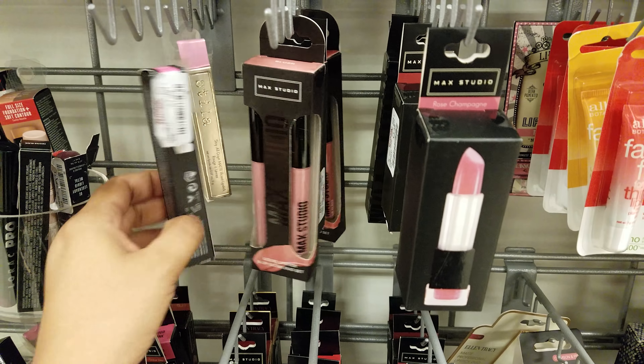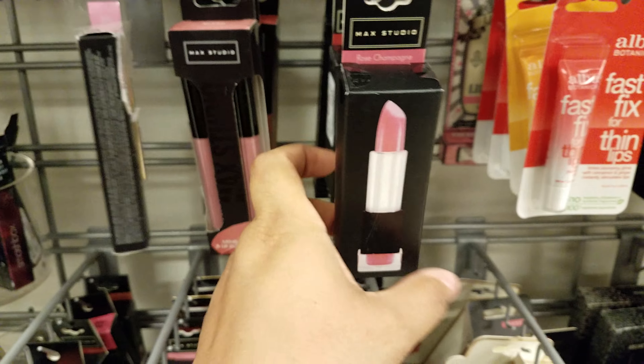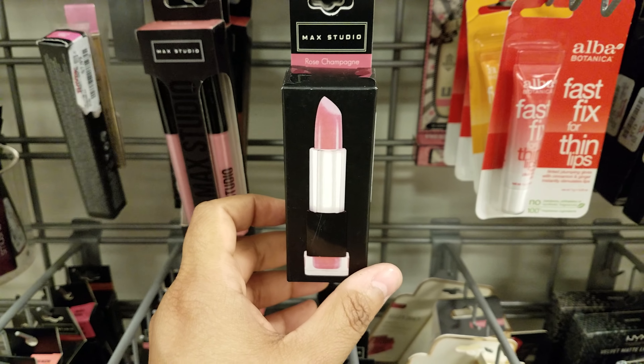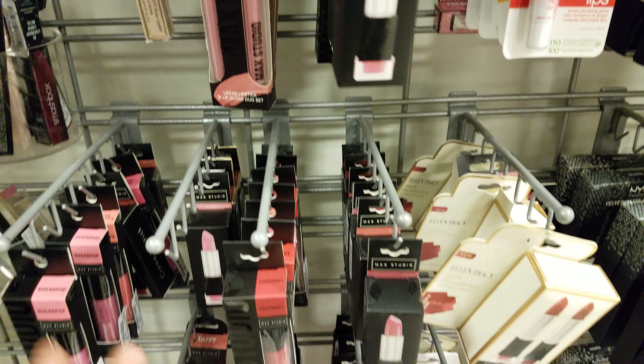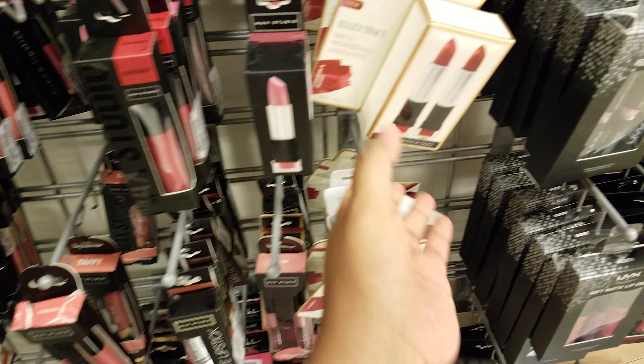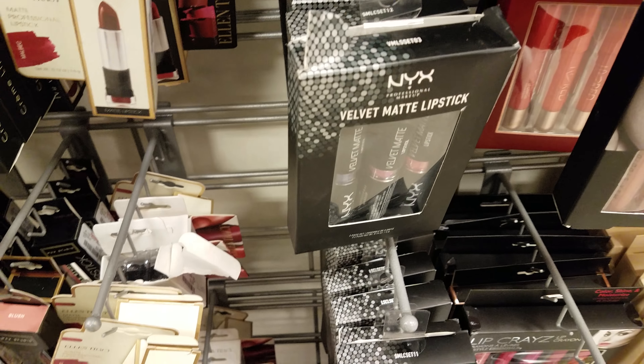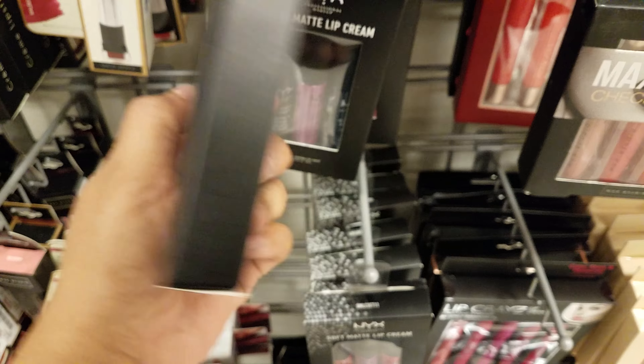Here is the lip makeup section. We have MAC Studio liquid lipstick — this is going to be $2.30. I'm seeing Anastasia — this is $8. More MAC Studio at $2.30. And down here, Ellen Tracy — $3. They've got NYX velvet matte lipstick, three for $5.